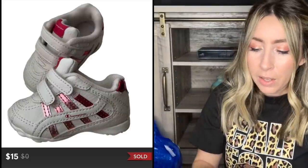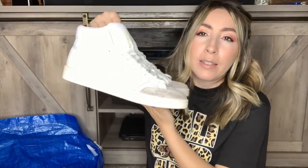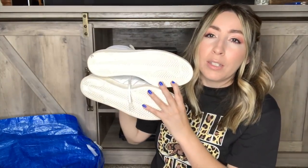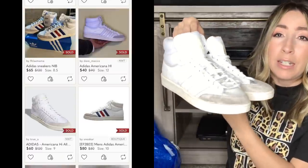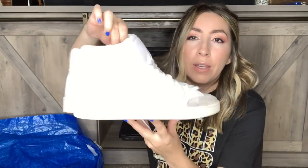I'll probably be able to get anywhere from $15 to $20 on the baby Champions, so it'll still be a good sell - super cute and really easy photos. The last pair of shoes I picked up from Angel View is a pair of Adidas Americana sneakers - just a high top white sneaker. They're in really good condition, I'm just gonna wipe them down a bit. They're also a good men's size 10 which is a really popular size to sell, so I think these should do well.